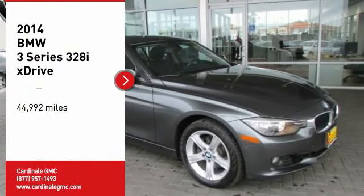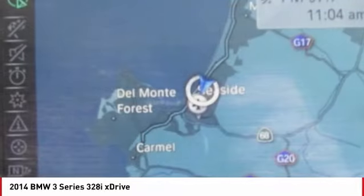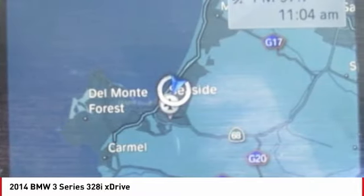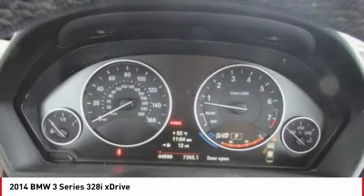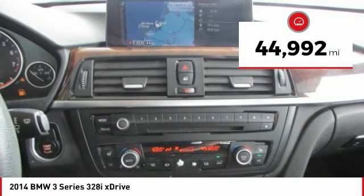We are pleased to show you the 2014 3 Series — proof that all good things come in 3s. The BMW 3 Series has a well-deserved reputation for packing outstanding driving dynamics and excellent quality. This vehicle has less than 45,000 miles.